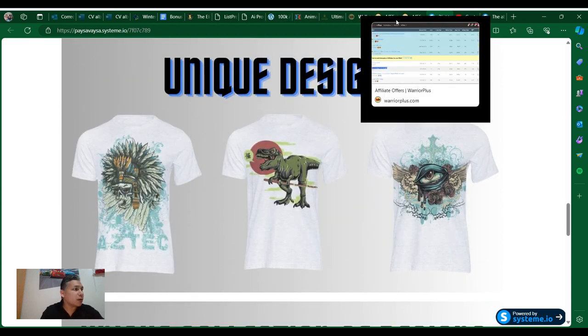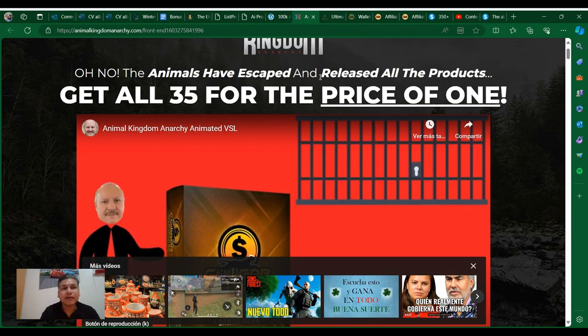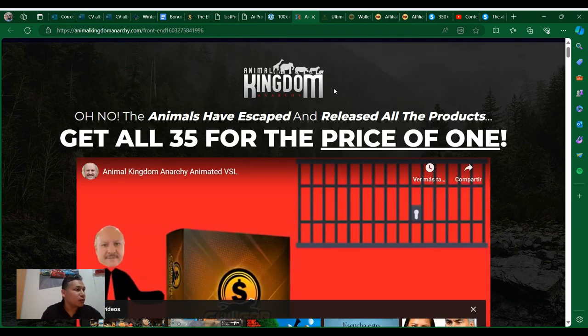I want to show you something real quick — I have 35 products for the price of one that I want to provide to you as a bonus package.